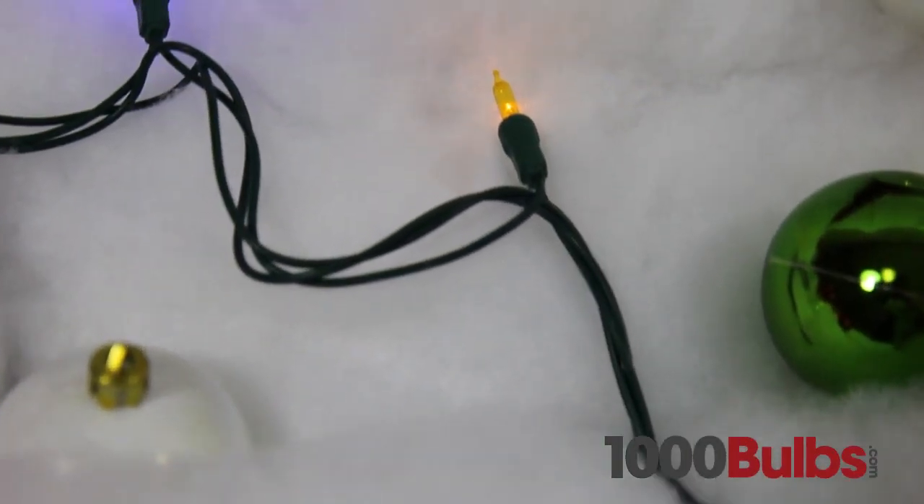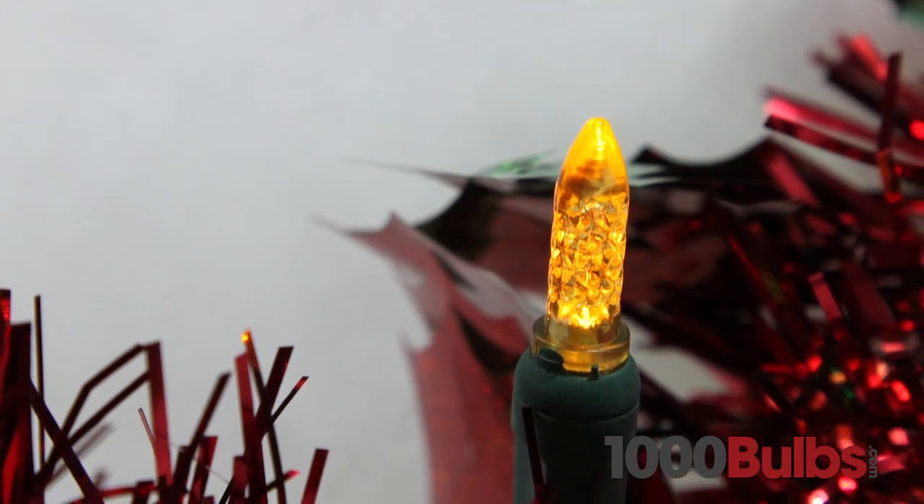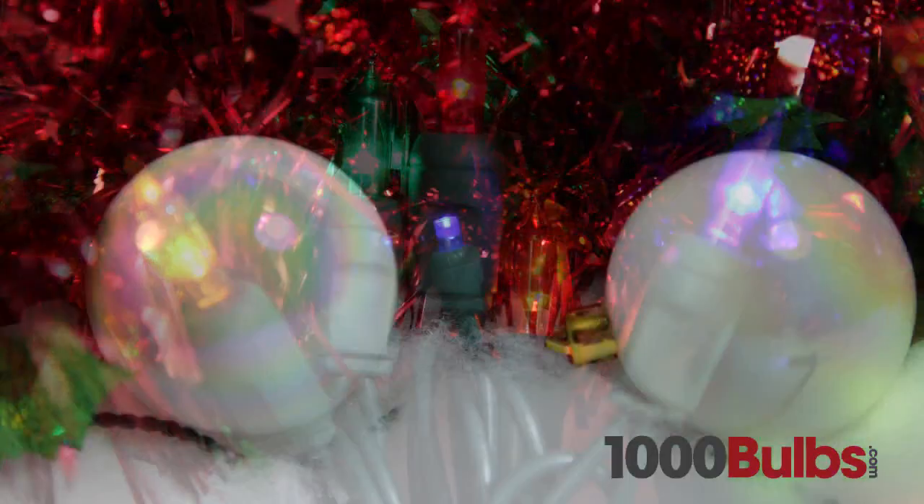Unlike traditional mini lights, LED mini lights are virtually indestructible, so you can pass them down from generations to come, and don't worry about them going out of style. Because our LED mini lights come in the modern M5 shape, the classic incandescent mini light style, and the wide angle.